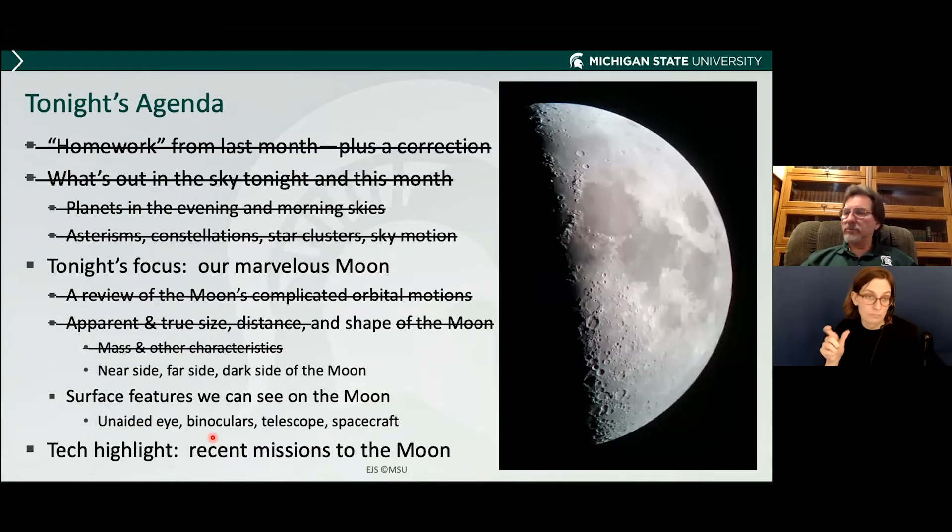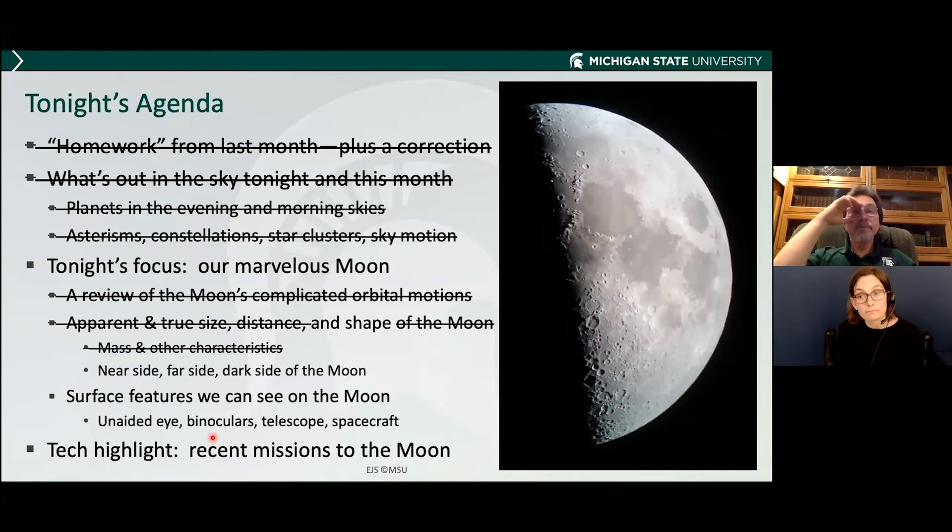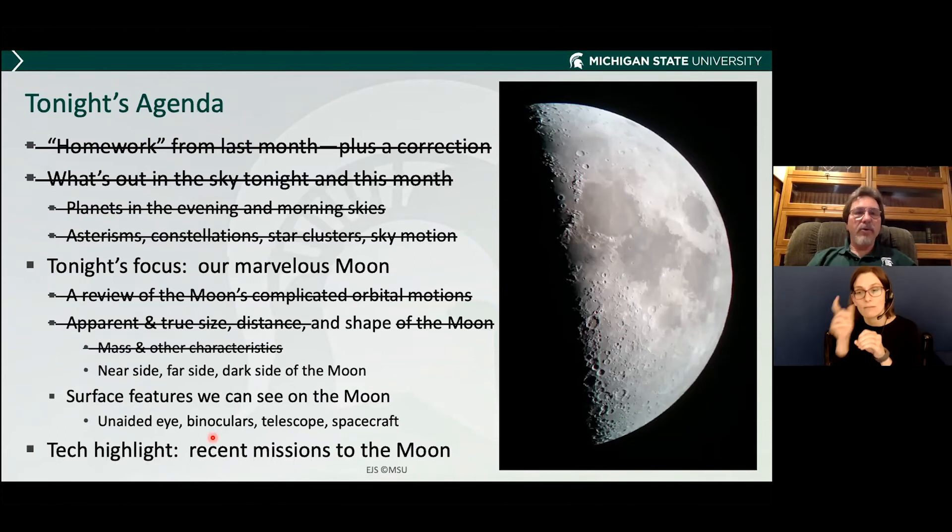This is a good time to stop briefly for questions. Do we always see the same side of the moon? Yes, we do, and I will talk about that in a moment.